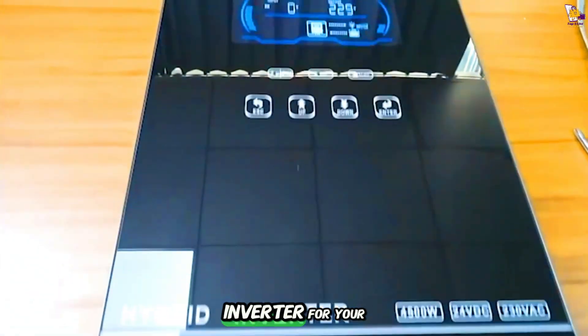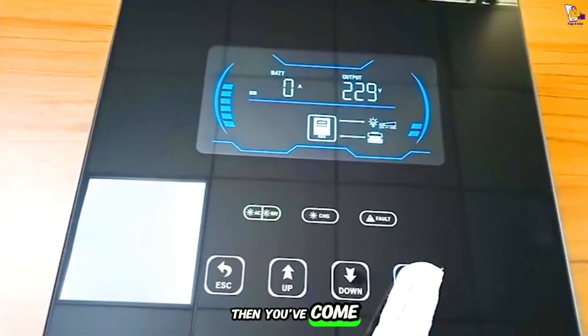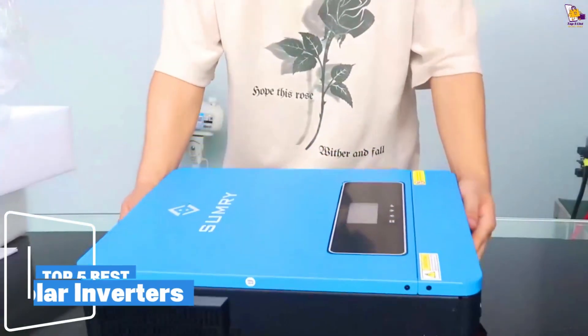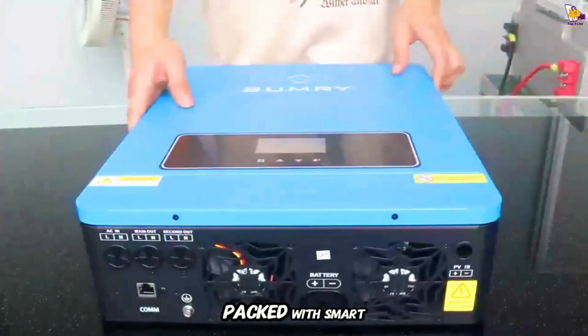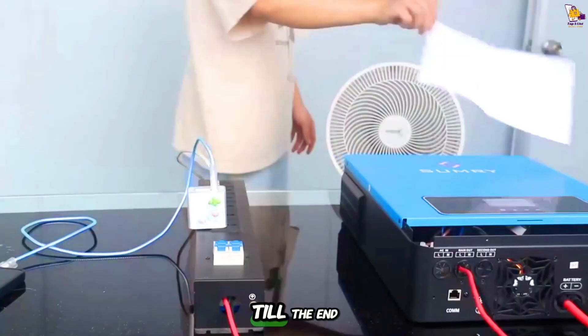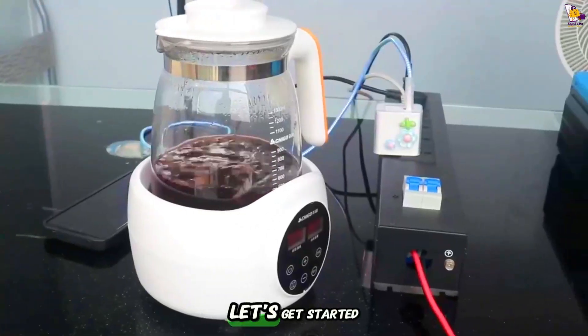Looking for the perfect hybrid solar inverter for your home, but can't decide which one to choose? Then you've come to the right place. In this video, we'll show the top 5 best hybrid solar inverters — reliable, efficient, and packed with smart technology. Without further ado, watch the video till the end and find out which one is the best fit for you. Let's get started.